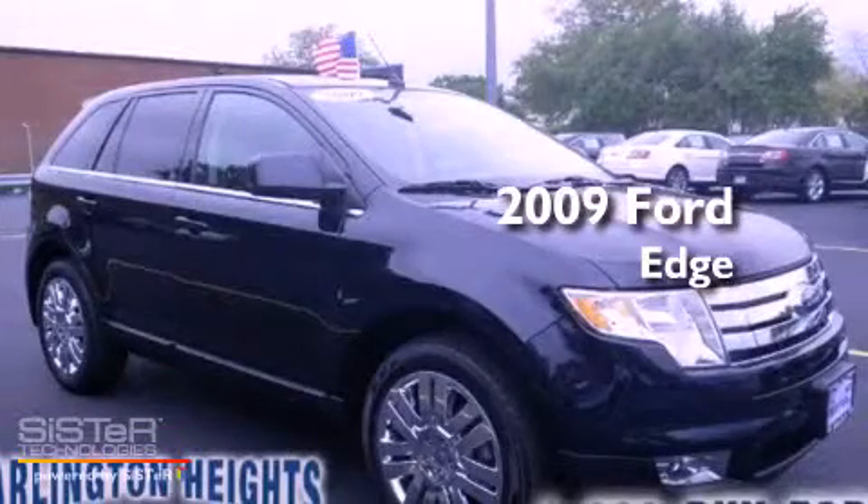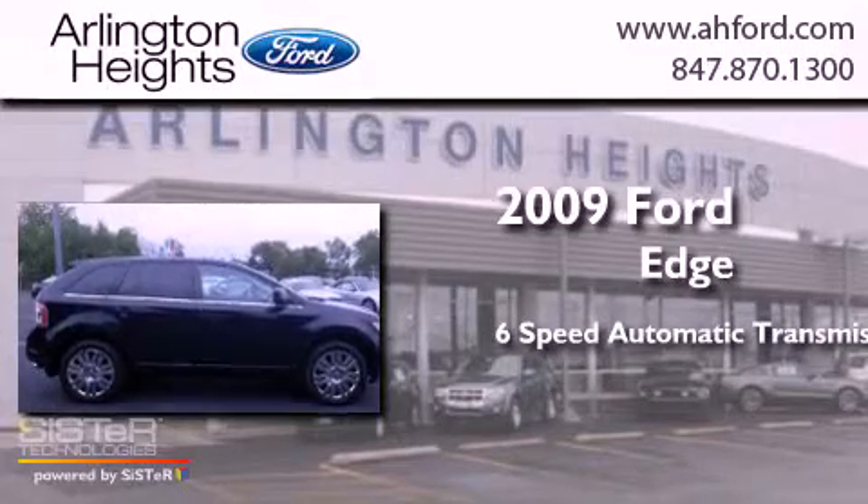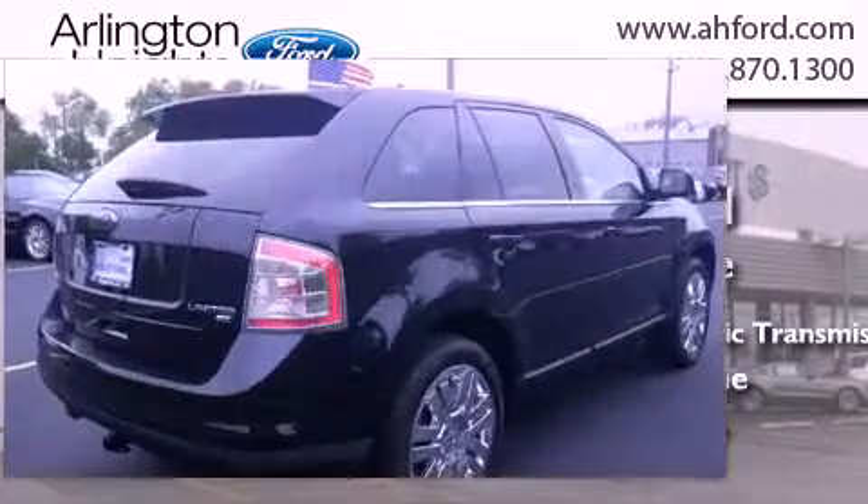This is a 2009 Ford Edge. This crossover has a 6-speed automatic transmission, a 3.5-liter V6, and all-wheel drive.